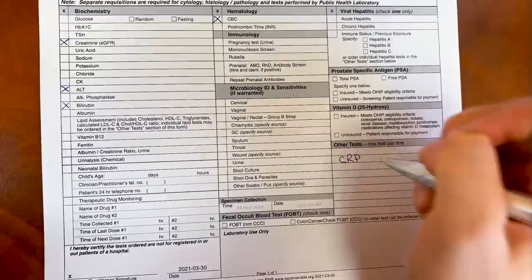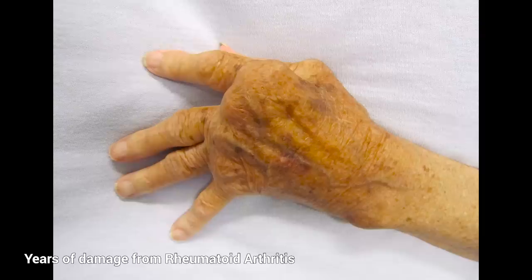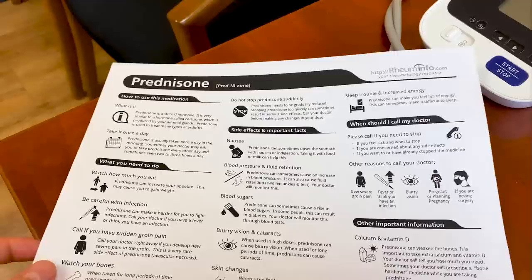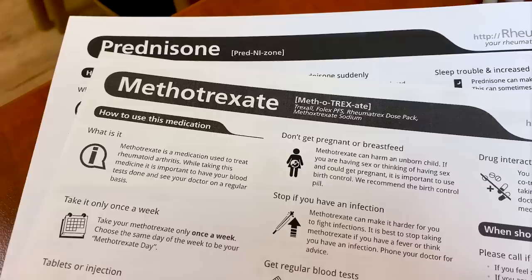The next step is to order x-rays and blood work to help confirm the diagnosis and determine what type of inflammatory arthritis he has. We know that inflammation like this can cause permanent damage to the joints, which is why it's important to start treatment right away. Whether this is rheumatoid arthritis or psoriatic arthritis, we use prednisone to rapidly treat the inflammation short term, and then methotrexate as a long-term medication to prevent the inflammation from returning.